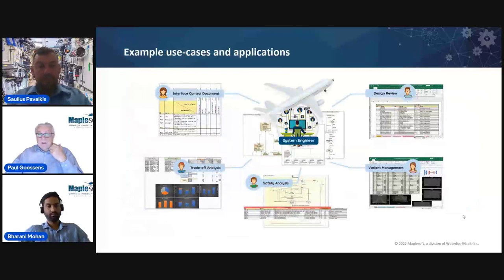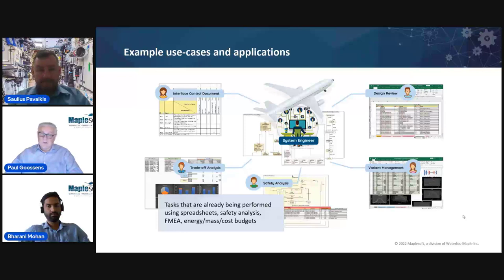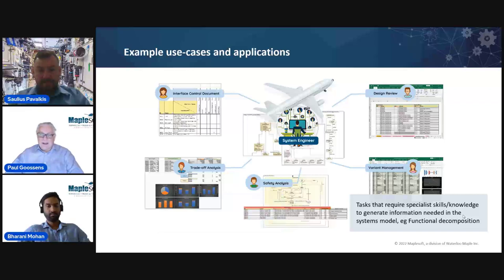Because of the kinds of applications that Maple MBSE is used for, it has to be very open and flexible, with a powerful backend technology to allow customizable front ends for tasks to be readily developed. Types of applications include ICDs, trade analysis, FMEAs — these are the kinds of things used quite extensively with Maple MBSE. But beyond that, basically any task that has already been performed in a spreadsheet can be developed as an application with Maple MBSE. The biggest area is giving SMEs a tool to apply their knowledge to generate information at the level required for the systems model.